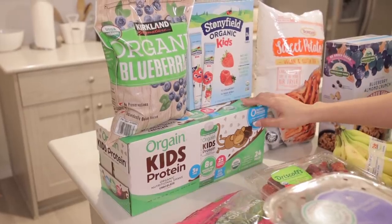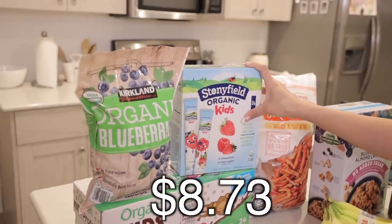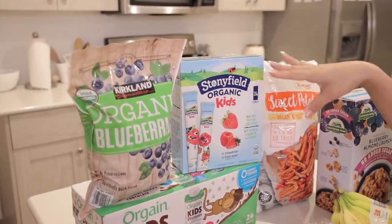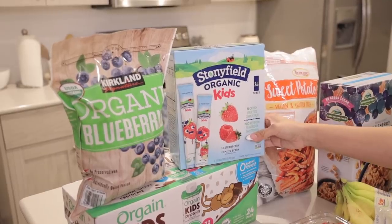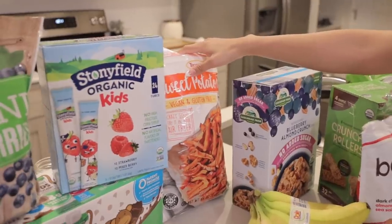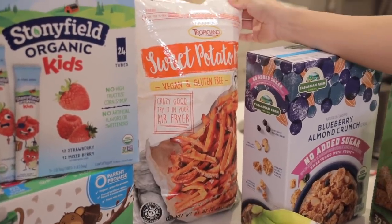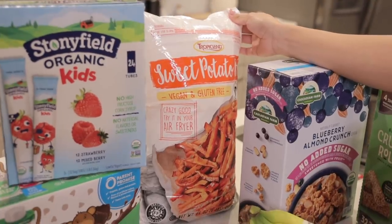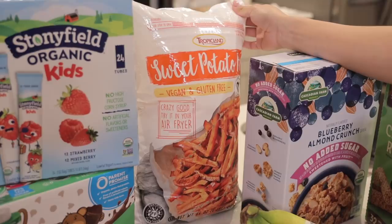We also got some Stonyfield yogurts for the kids — perfect timing with cousins coming over, great snack on the go, and they were about $7. Then we got some sweet potato fries — it's a huge bag, so keep that in mind — but I thought it would be perfect especially since we're having guests over soon.